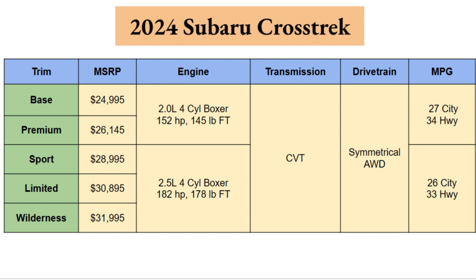On engine options, the Base and Premium will come with a 2.0-liter four-cylinder Subaru Boxer engine producing 152 horsepower and 145 lb-ft of torque. The Sport, Limited, and Wilderness will come with a slightly larger 2.5-liter four-cylinder Boxer engine making 182 horsepower and 178 lb-ft of torque, so you do get some more power if you opt for those top three trims.